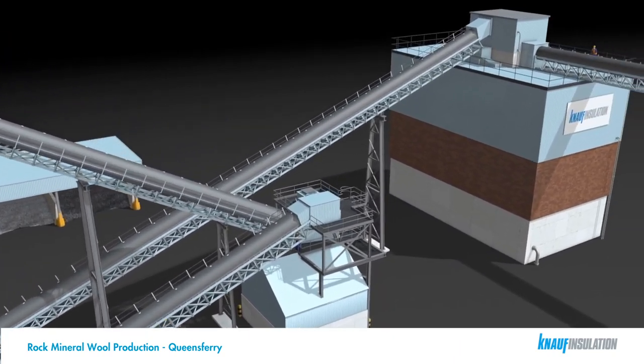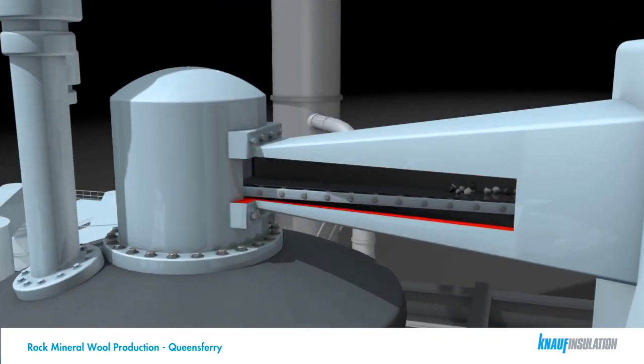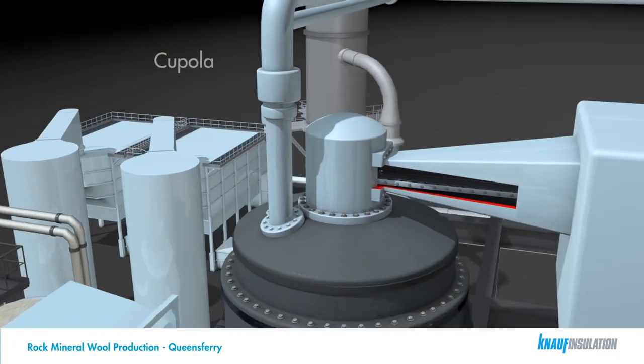The raw materials are weighed out to meet the required mineralogy for the process, and are then transferred up the main conveyor and transported directly into the top of the cupola.